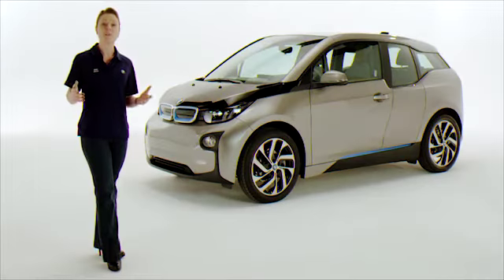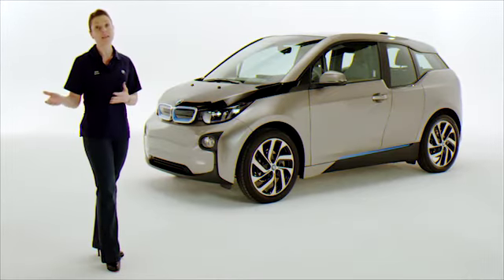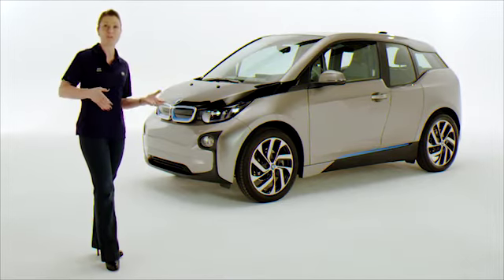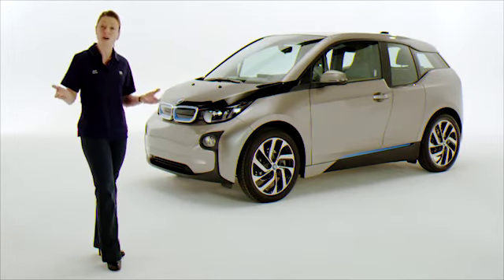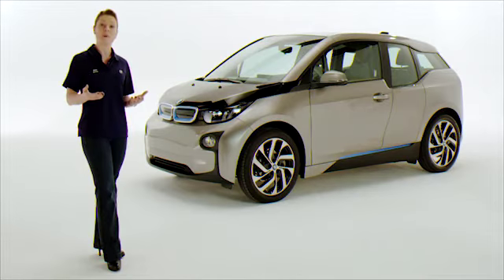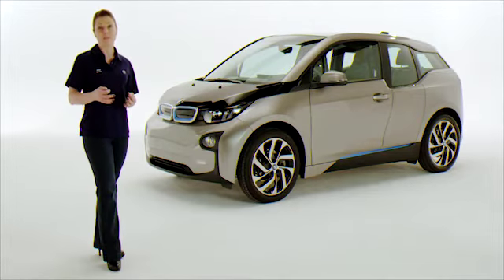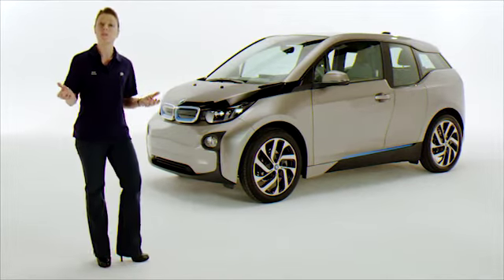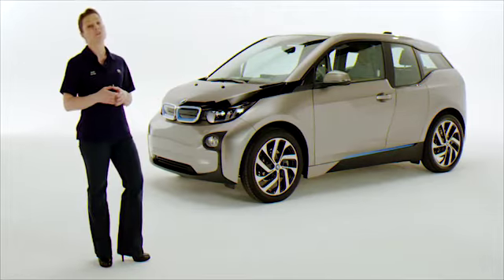The BMW i3 was created to be a sustainable product from the beginning to the end of its life cycle. Every step along the way, from development to production to utilization and finally recycling, has been optimized to have as minimal an impact on the planet as possible. But one important aspect of the BMW i3's life cycle is in the hands of the drivers themselves, and that's how the vehicle is used.